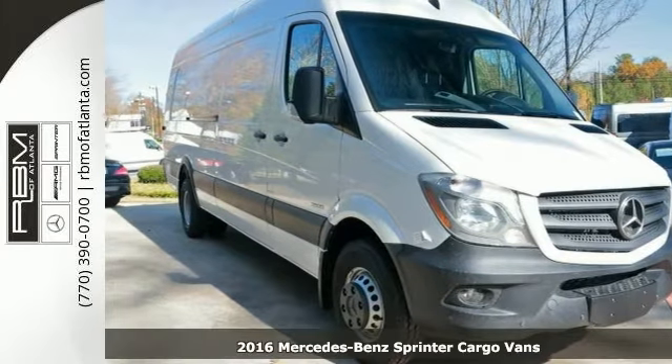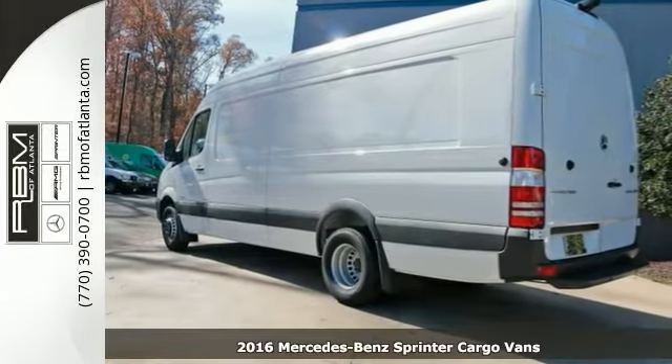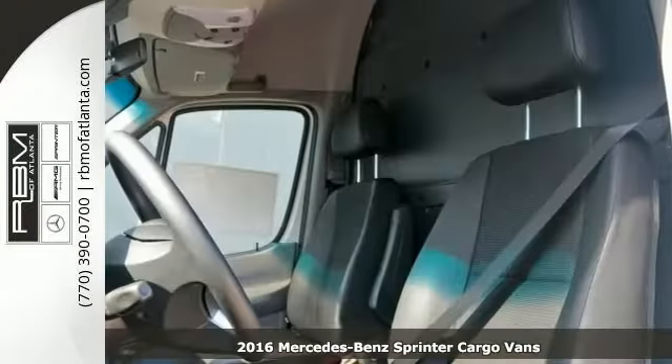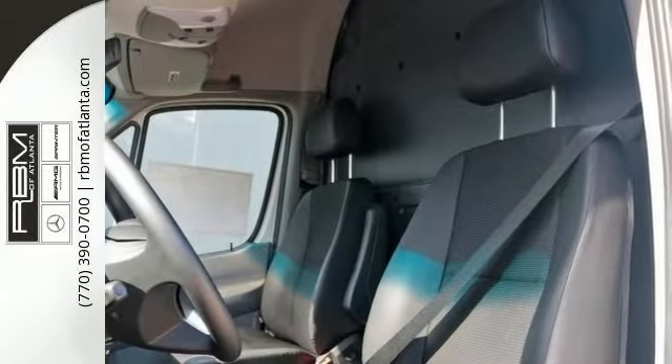Here's a 2016 Mercedes-Benz Sprinter cargo van. This EXT model is great when it comes to cargo, and Mercedes-Benz knows best — this Sprinter cargo van is proof of that.